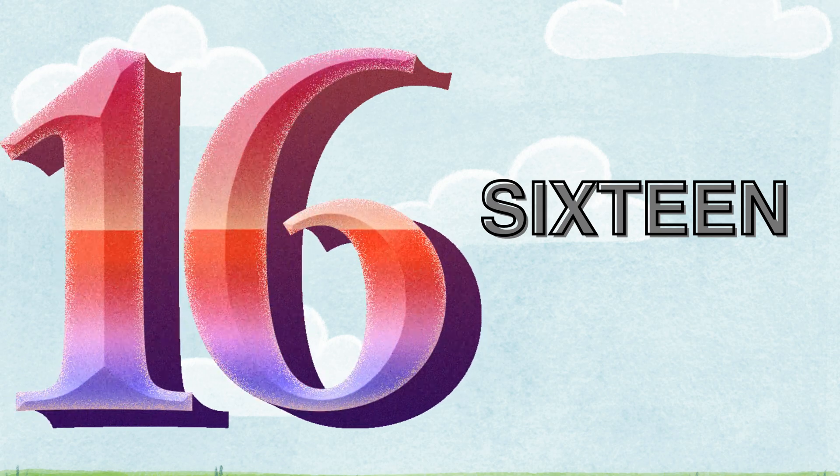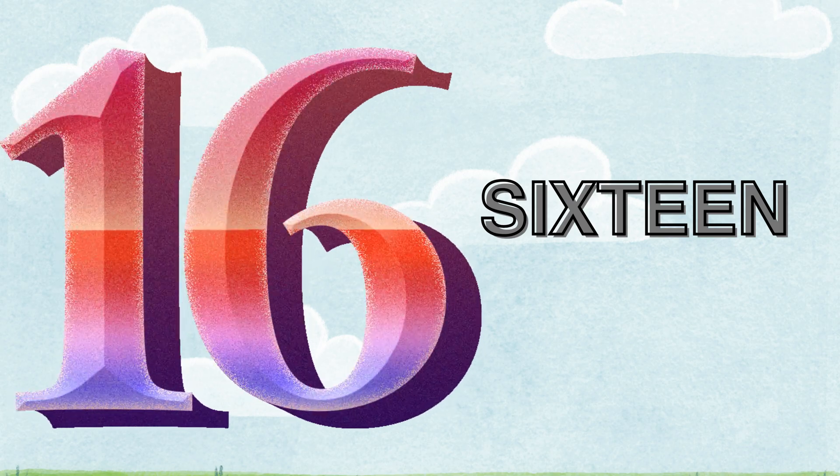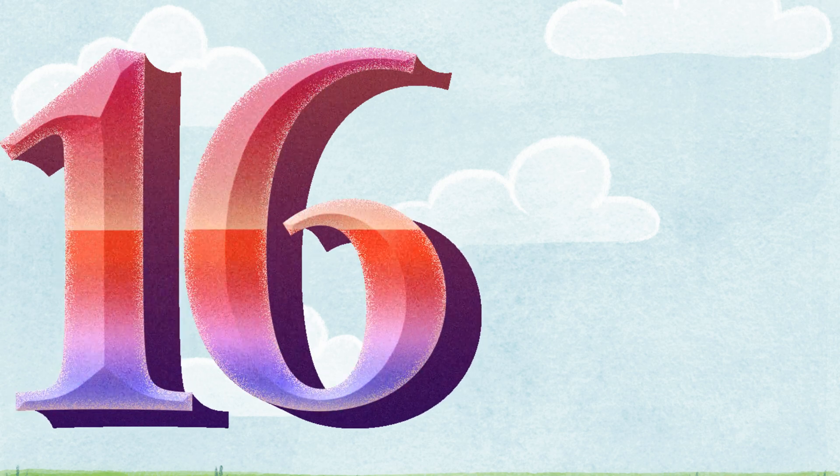Sixteen. S-I-X-T-E-E-N. Let's count the eggs. One. Two. Three. Four. Five. Six. Seven. Eight. Nine. Ten. Eleven. Twelve. Thirteen. Fourteen. Fifteen. Sixteen. One with six. It's sixteen.